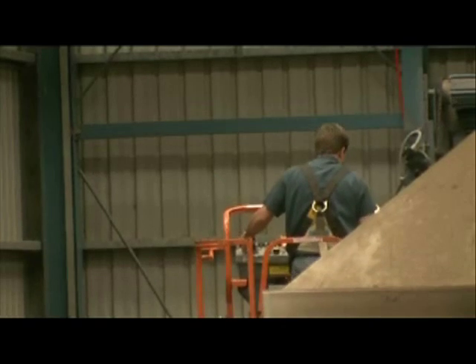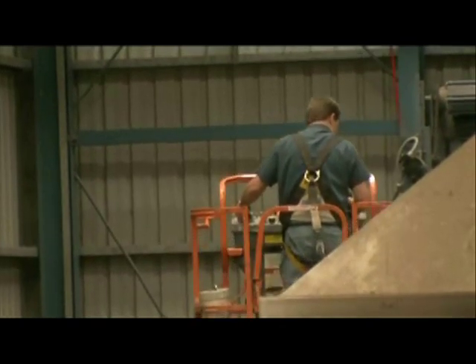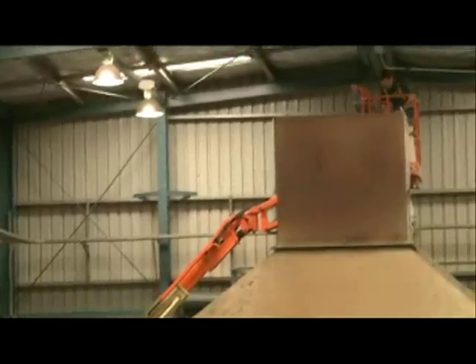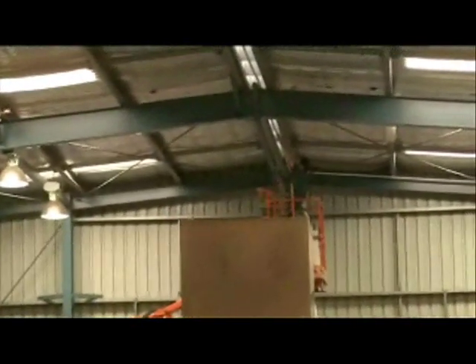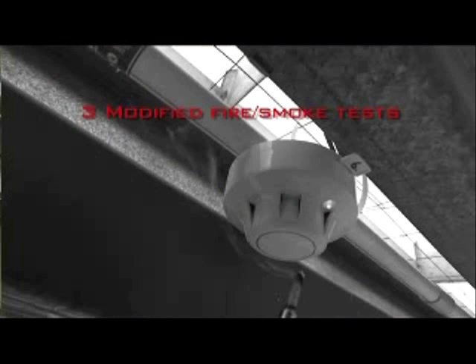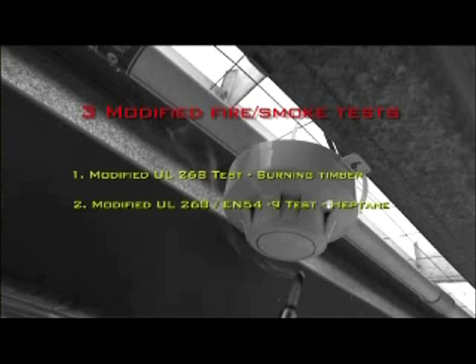Before conducting the tests, the detectors were checked to ensure they were 100% operational. Three tests will be conducted in a warehouse environment. The test fires are recognised by international testing bodies, for example UL and EN.